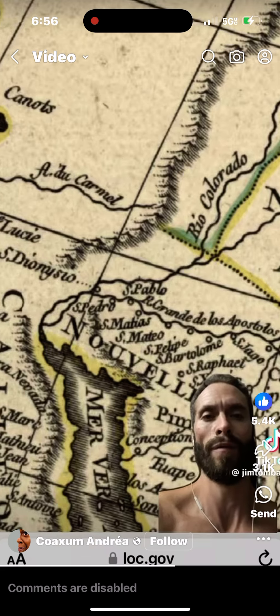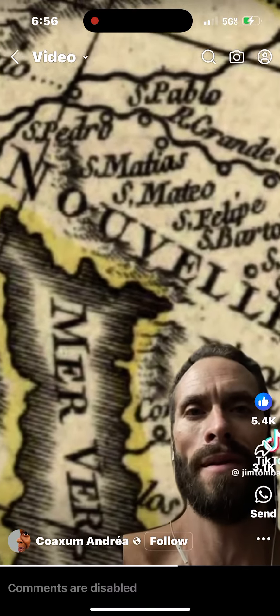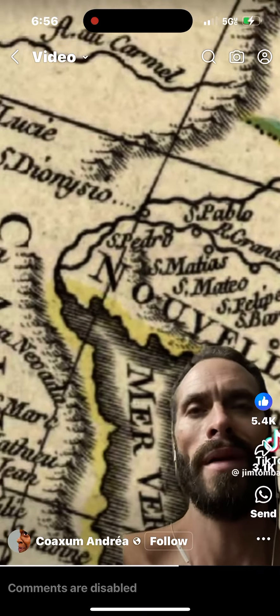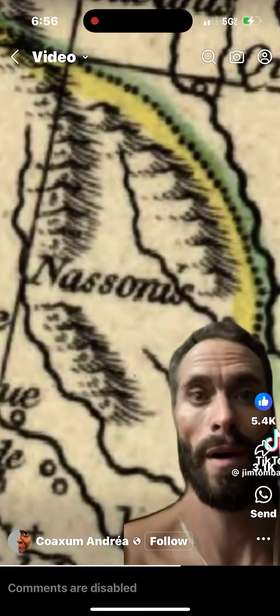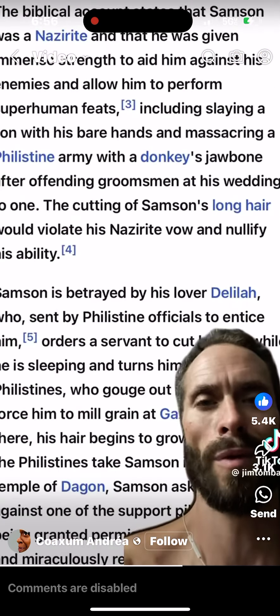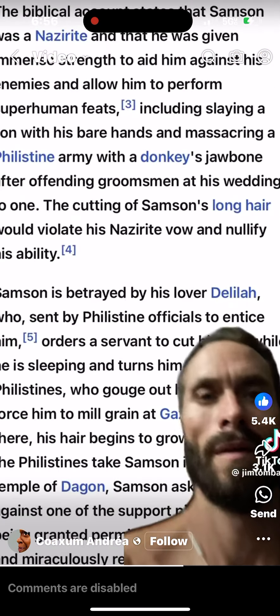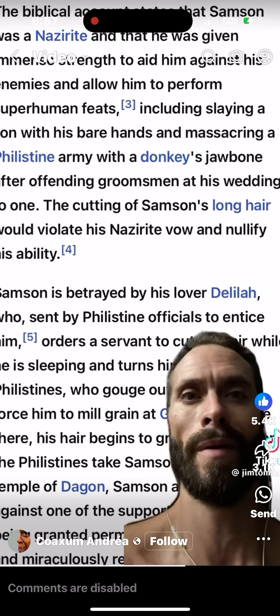Let's look at another map. Notice Mare Vermeo there separating California, and also Dionysus, Saint Paul, Saint Matthew, Saint Mark — many biblical names listed. I wanted to point out the Nasoni's listed. This biblical story of Samson tells us that he was a Nazirite, mapped here in North America.